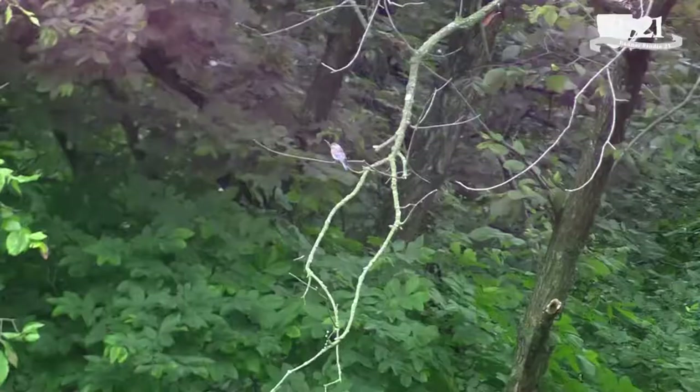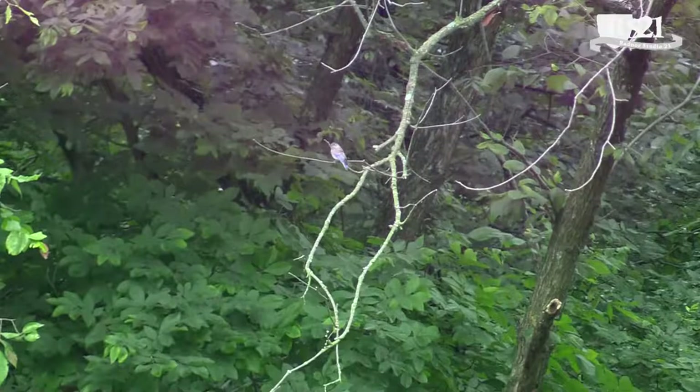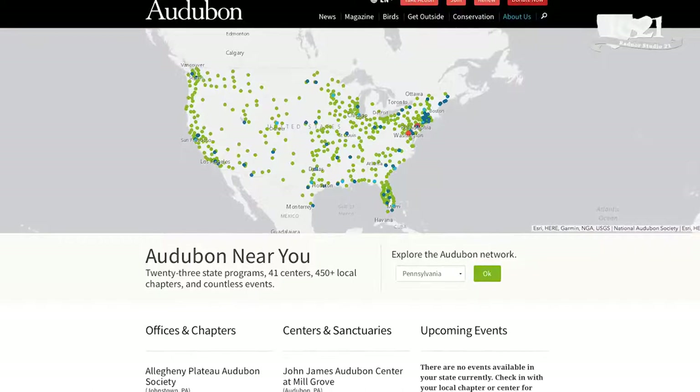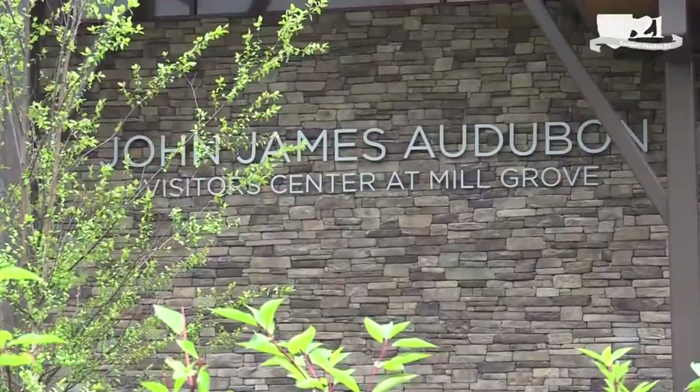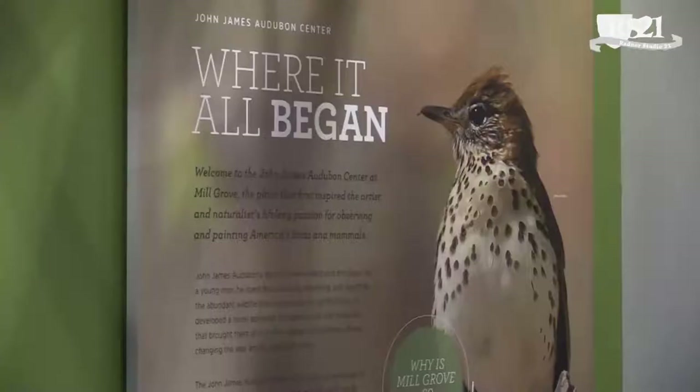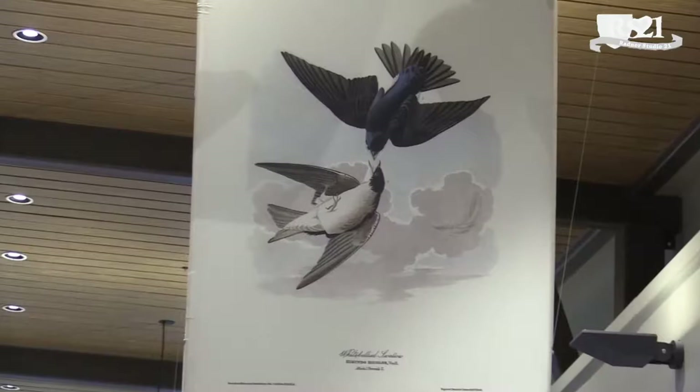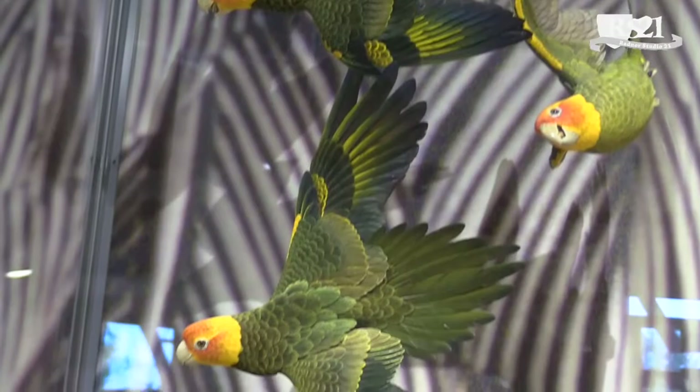The National Audubon Society is a large network across the United States whose mission is to restore and conserve natural habitats for birds, which in turn is also beneficial for people. The National Audubon Society has over 40 centers across the network. We're the newest center, and what's wonderful is that unlike other centers that focus more on conservation, we're able to focus not just on conservation but also on the artwork of John James Audubon — using his artwork to teach and inspire people.